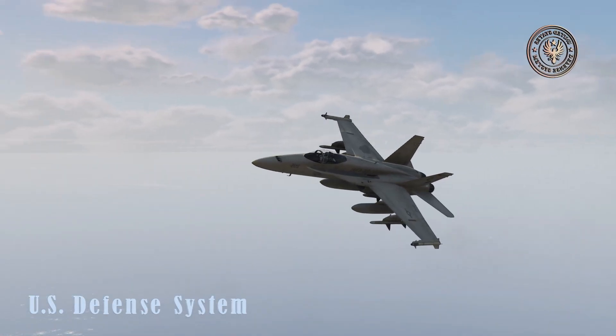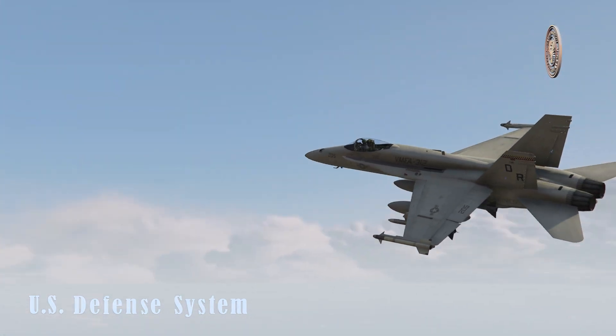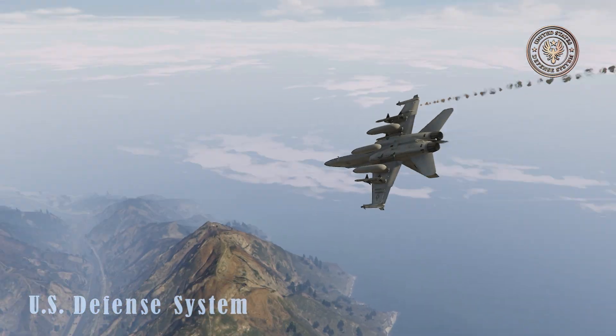An F/A-18F C2W electronic combat variant has been proposed as a replacement for the Grumman EA-6B Prowler. This will be capable of both active jamming as well as lethal suppression of enemy air defense.